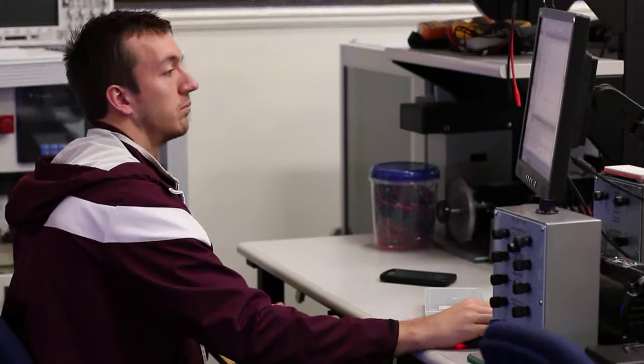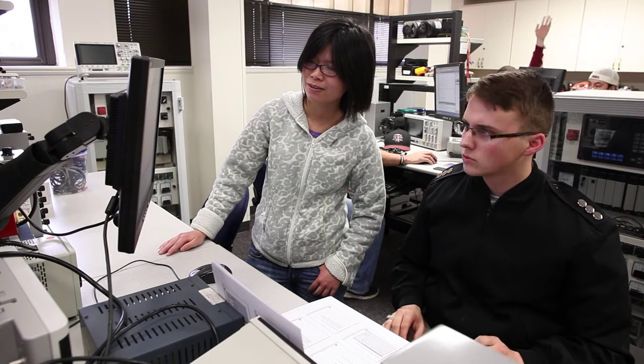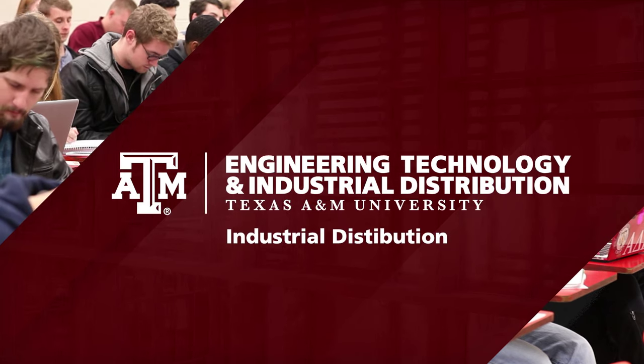As an industrial distribution graduate you'll be ready to work in a multi-trillion dollar global business market. Your possibilities are endless — let us help you get started.